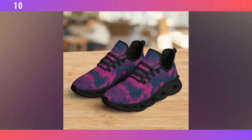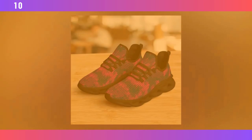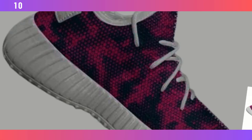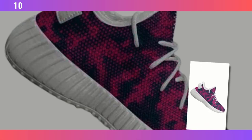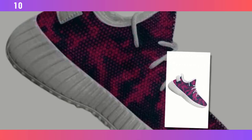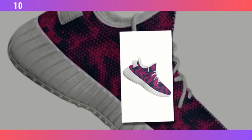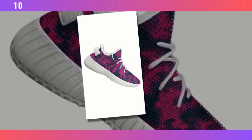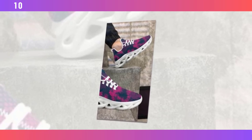One thing I love about these shoes is how versatile they are. You can easily pair them with workout clothes for a sporty look, but they also go well with jeans, casual trousers, and even skirts. They add a pop of color to any outfit, making them a great statement piece. But it's not just about looks — the versatility extends to how you can use them. Whether you're heading to the gym, going for a walk, or spending a day out in the city, these shoes have got you covered. They transition seamlessly from one activity to the next, which is a huge plus if you're always on the go.